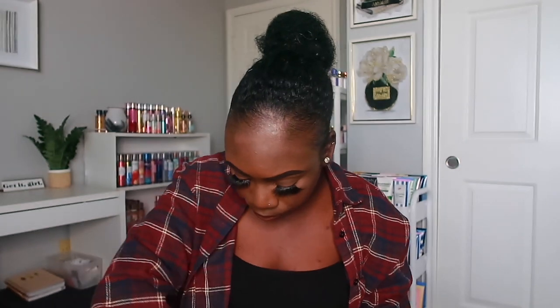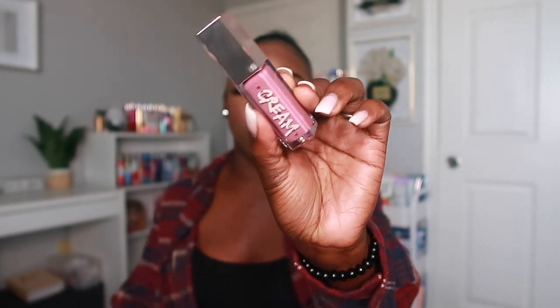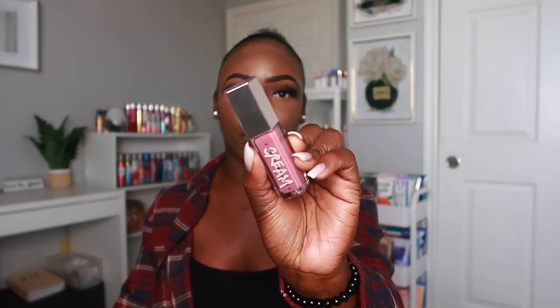Now we're getting into the lip creams. The first one is called Mauve Wise — I love the packaging, it's so cute. It has that perfect mauve color. You can line your lips with a dark plum lip liner or a dark one to make it really nice, or go with a purple liner to do a little ombre lip. I just have too many lip combos for this particular color.